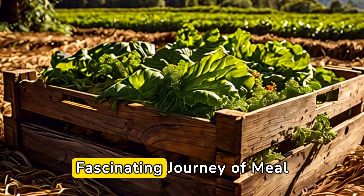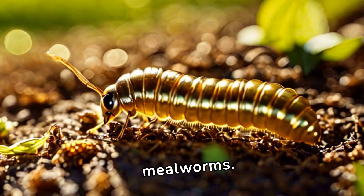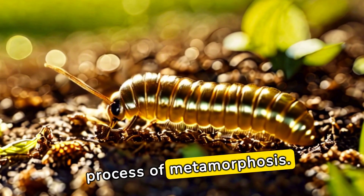From larvae to beetle, the fascinating journey of mealworms. Welcome to the fascinating world of mealworms. These humble insects may look small, but their life cycle reveals a complex and captivating process of metamorphosis.